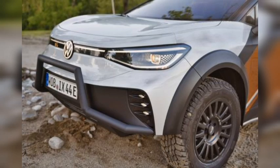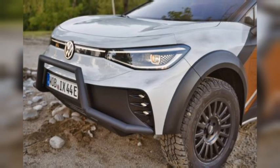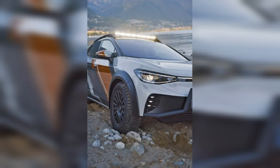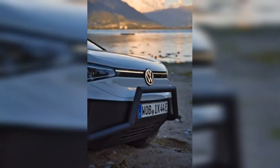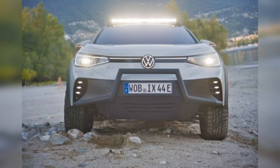The ID. Xtreme also gets more extreme looks thanks to a raised suspension, 18-inch off-road wheels, and approximately 2.0-inch wider 3D-printed wheel arches. A butch bull bar protrudes from a redesigned front bumper, while an LED light bar is perched atop the roof to illuminate rough terrain at night. A completely closed aluminum underbody has been installed to protect the battery from rocks and other debris.